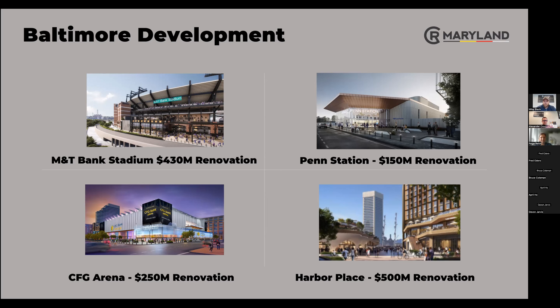Lastly is Harbor Place — they're redeveloping around the harbor with a $500 million renovation that consists of retail shops, strip malls, and residential apartments. I've sent various emails regarding these developments, but you're welcome to reach out to us or Google it to see all the renovations and development they're doing.